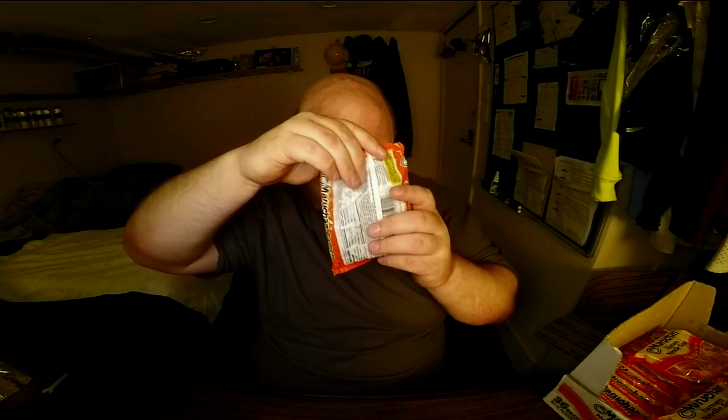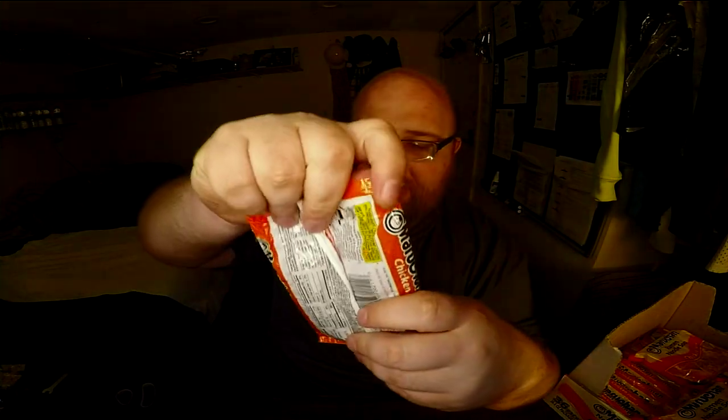Maybe it's like loose chicken flavoring - maybe it's not sealed shut or something. Or maybe it's powdered noodles for some reason. Here we go.